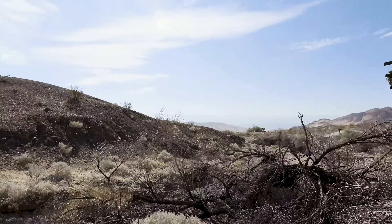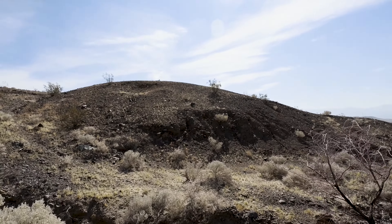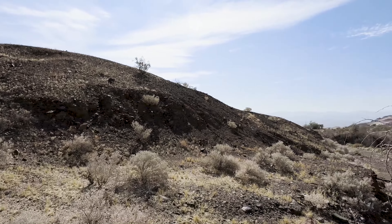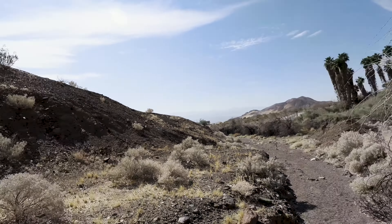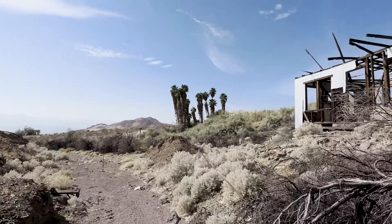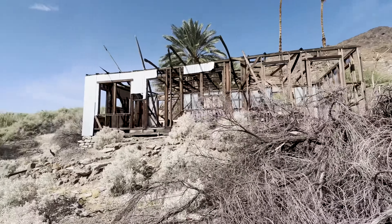Let me go ahead and get my 360 done. Then I'll head back to the truck and head up to one of the mines. It's a very impressive looking mine, and you'll see what I mean by that when I get there.